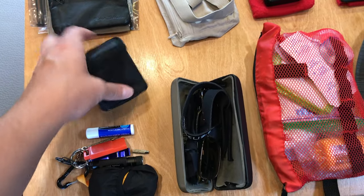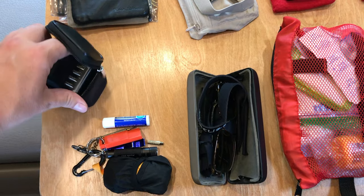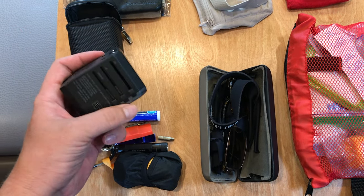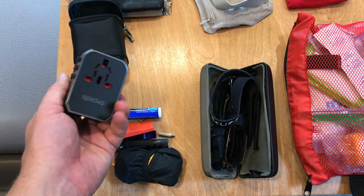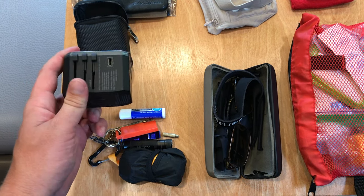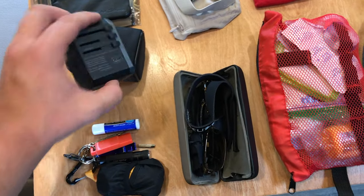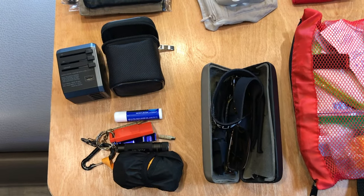Also in the day bag, I have a universal wall power adapter with USB ports. You can slide it to get whatever type of power adapter plug you need for the country. Very handy not only for countries with 240 volts, but this is also my primary way of recharging my electronics. It's got four USBs and even a USB-C, so if you have a newer laptop, that's the way to go.